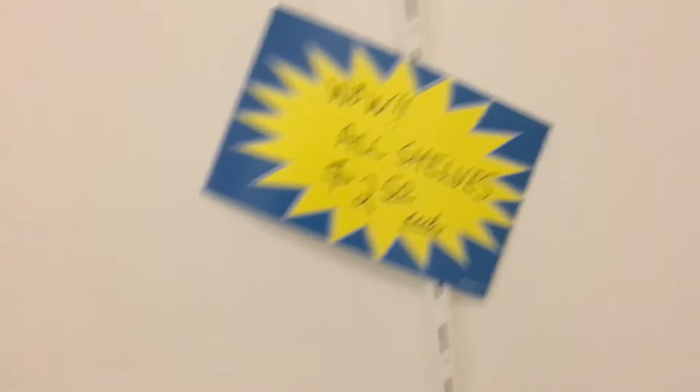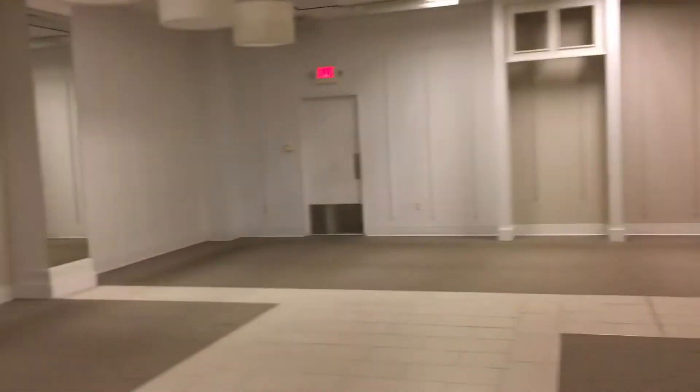As you can see, the heat is still on in here. Some fixtures that did not sell. Wow, look at this — all shelves, $2.50 each. Anything over here? No, it's just empty.